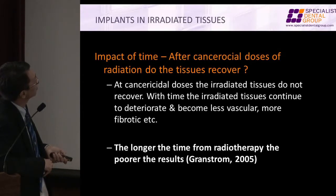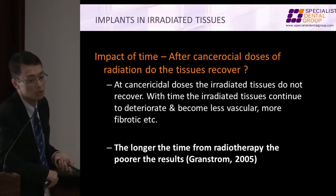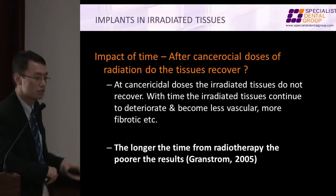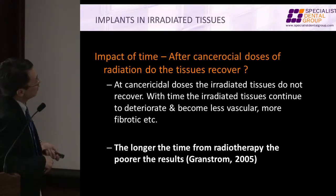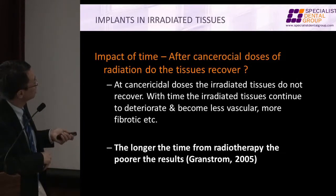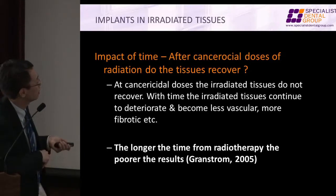How about the tumoricidal dose and the impact of timing? Earlier we talked about Jacobson's research and some people say don't place implants in the first year, place them in the second or third year onward and you'll be fine. However, what we found is not the same. We found that the tissue actually does worse with time — it doesn't really recover over time, it doesn't fully recover. The longer the time, the worse the result.